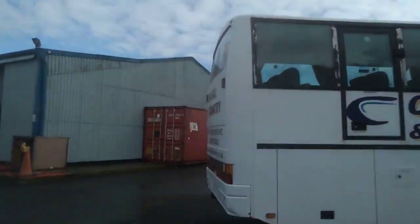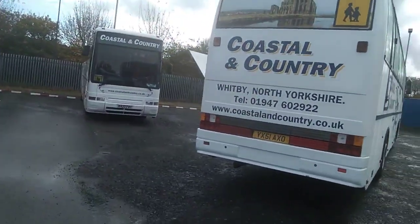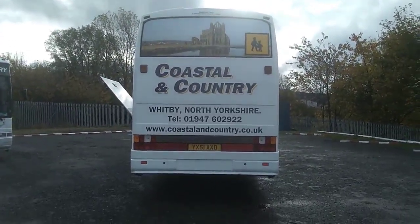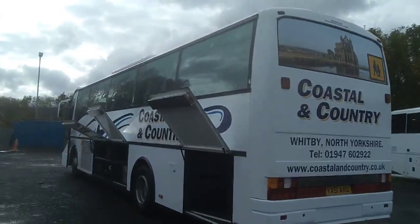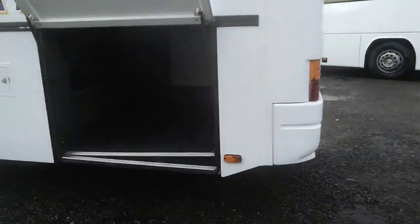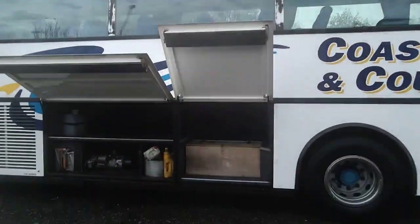Coming round the back and again nothing to worry about. The only thing I've never understood with Axiles, obviously prior to the rear-engine ones, is why they never put a boot lid on them — I always found that very odd. Anyway, there's still loads of luggage space. You've got a massive boot, typical B10M boot, and then plenty of side locker space as you can see.